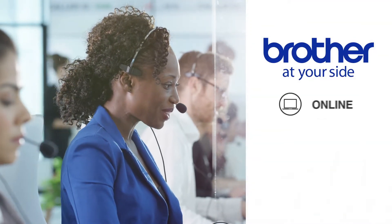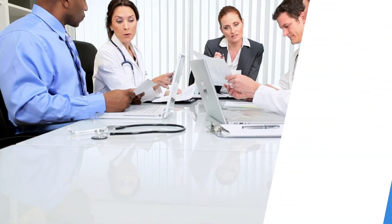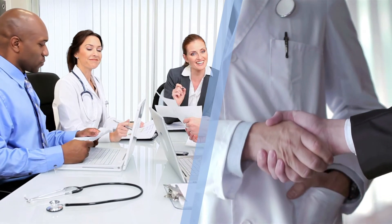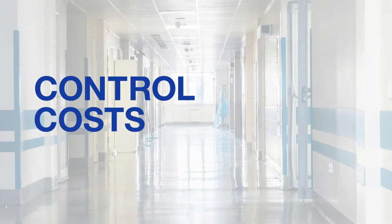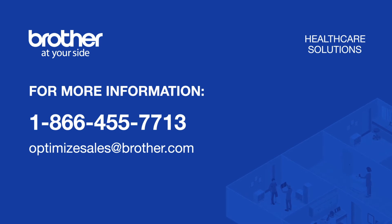With a low total cost of ownership and lifetime at-your-side support, you can feel good about implementing Brother solutions throughout your healthcare facility. Brother's Special Solutions team will work with you to create the ideal solution for your unique situation, helping you optimize workflows while controlling costs and remaining compliant. Contact us today to learn more.